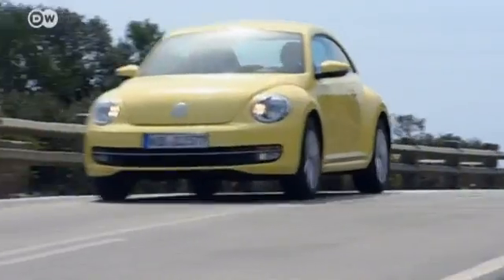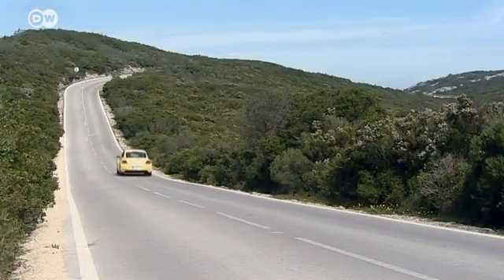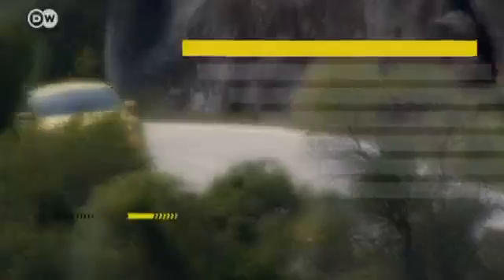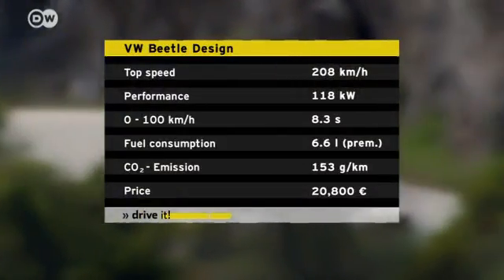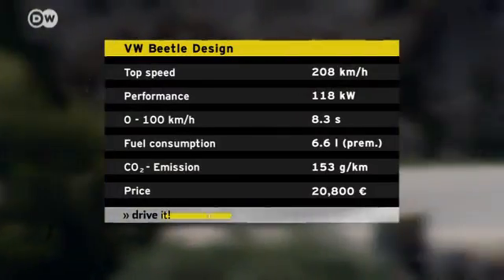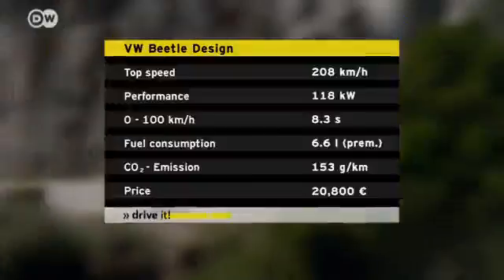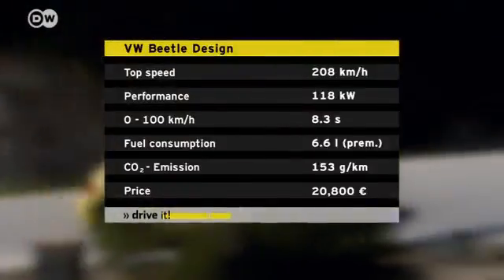Volkswagen has expanded its range of lower-powered, more efficient engines. The new version is a 118 kilowatt gasoline-powered VW. We tested it with the extras that come with the design version. It consumes an average of 6.6 liters per 100 kilometers, and a six-speed manual transmission is standard.